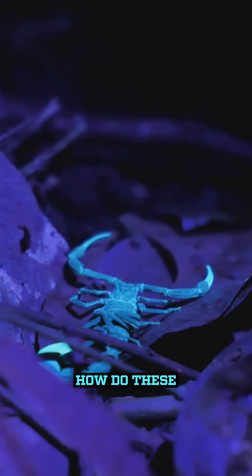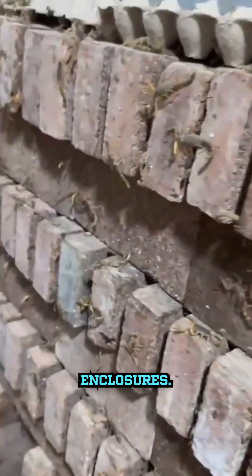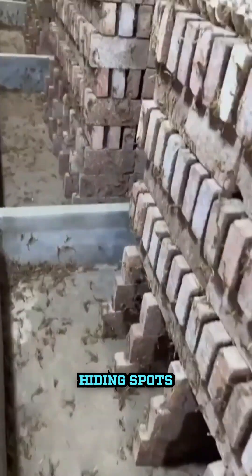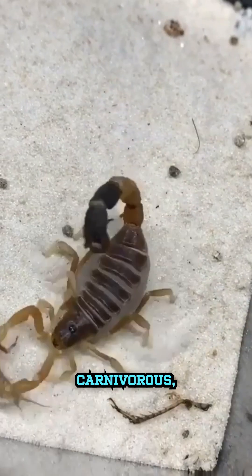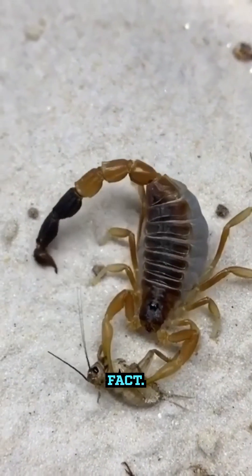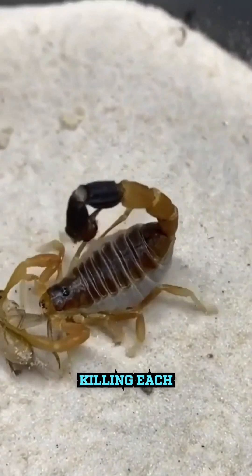So, how do these arachnid ranches operate? Scorpions are kept in controlled environments, often in plastic containers or special enclosures. These setups mimic their natural habitats with hiding spots and the right temperature and humidity levels. Since scorpions are carnivorous, they're fed insects like crickets or mealworms. And here's a fun fact: scorpions need to be kept separated to stop them from killing each other.